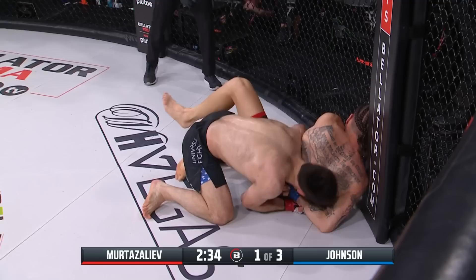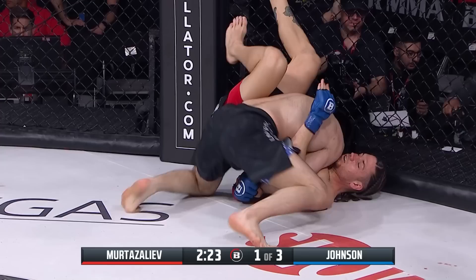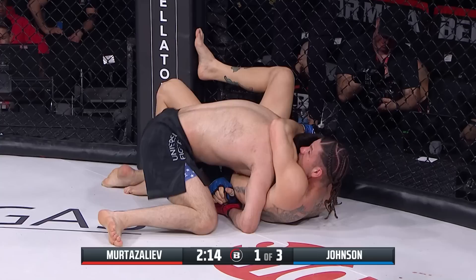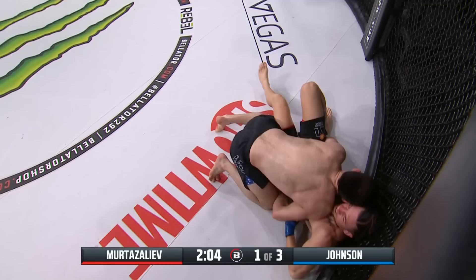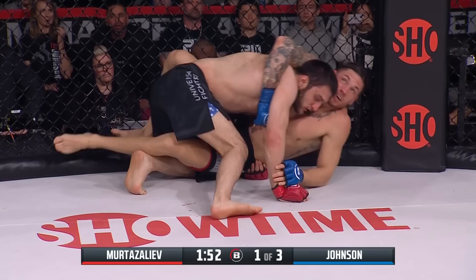Very nicely done — an aggressive attack on the ground. Murtazaleev still working that arm, and Tony Johnson ends up on his back midway through the first round. Murtazaleev employs side control against the fence. Look at that right arm — it's underneath Johnson's body so Murtazaleev is controlling it, keeping an open side to attack. Just over two minutes left in the first round.